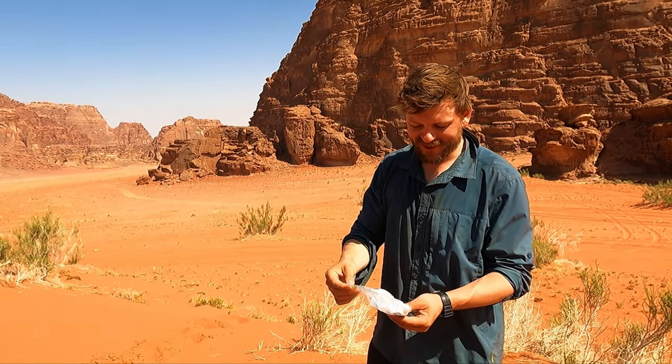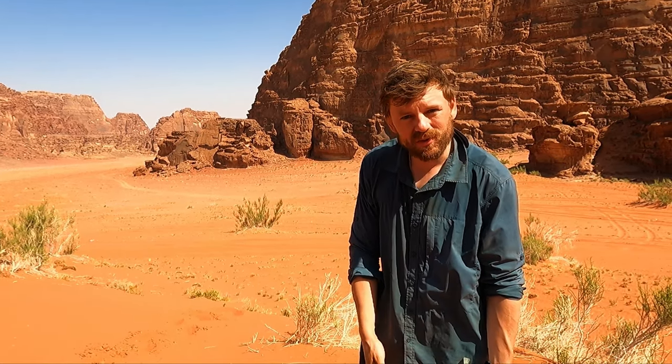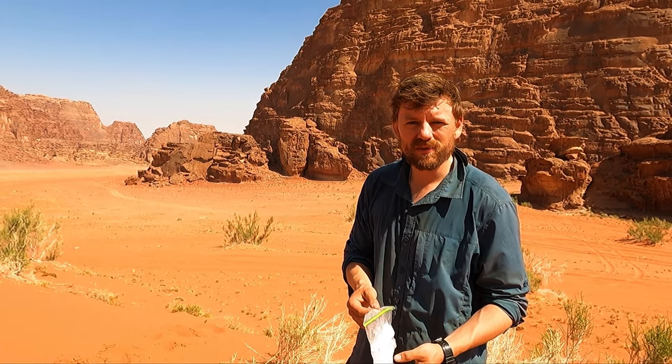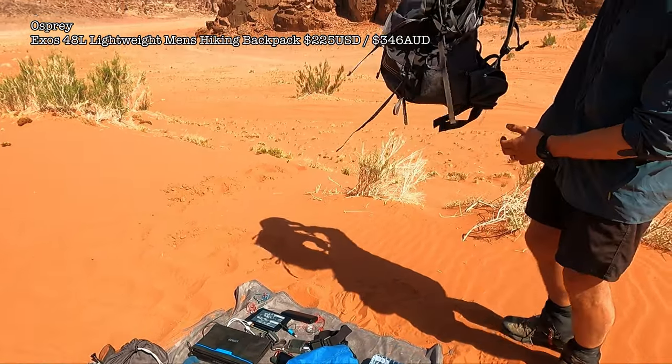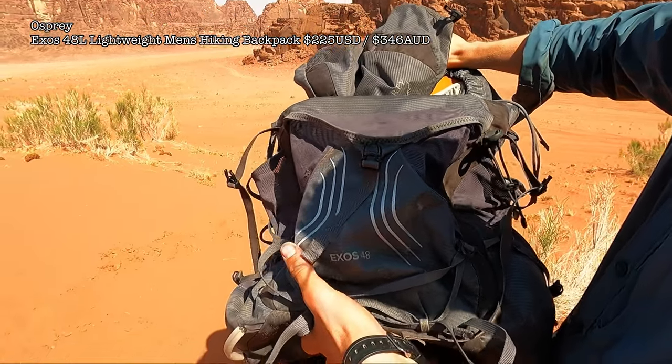I have fungal cream and Savlon antiseptic cream. The fungal cream is useful in case you start getting red itchy feet from festering in your boots all day. The antiseptic cream is for cuts and grazes, which we've used quite a lot. I definitely recommend carrying these, maybe come up with a better way of storing them.